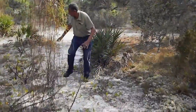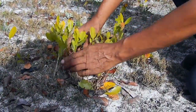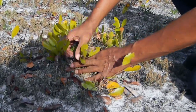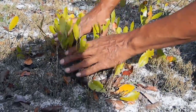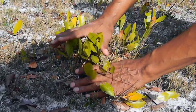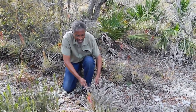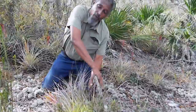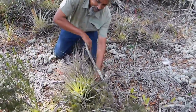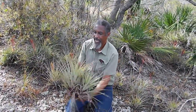But over here is gopher apple — this is a gopher apple right here. It does produce a fruit that gopher tortoises just love. It's probably a main course for them. Here's another beautiful sight: some bromeliads that are embedded into the ground, but they probably fell from the oak above. And look what we have here — this is a native bromeliad right here, a couple of them.